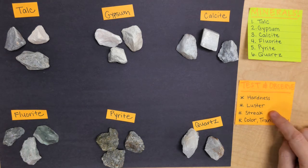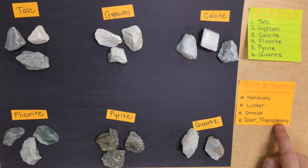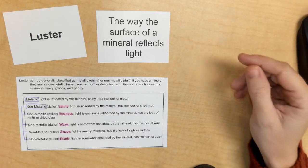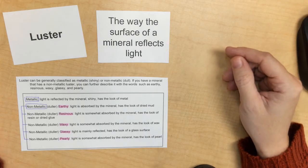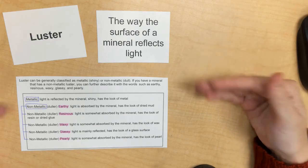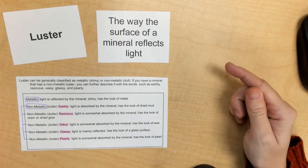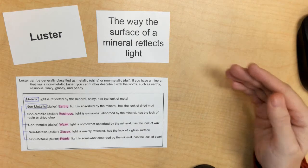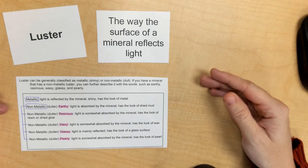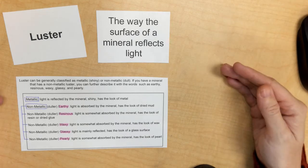luster, streak, along with the color of the minerals, and transparency — like how much light we're able to see through it. When we're testing the luster of a mineral, that basically just means the way that the light reflects off of the outside of the mineral. Sometimes it might have a shiny, metallic look to it, and other times it might have more of a dull, non-metallic look to it.